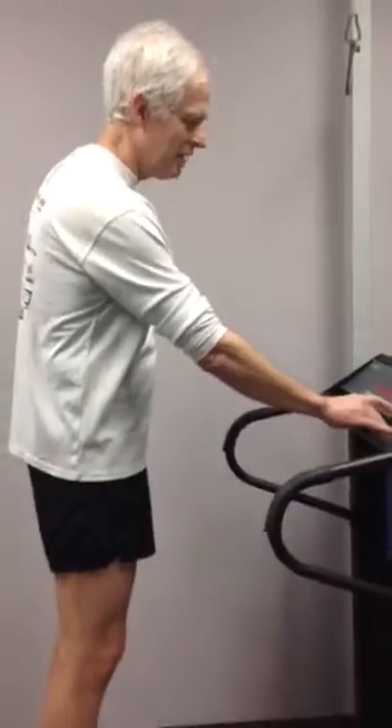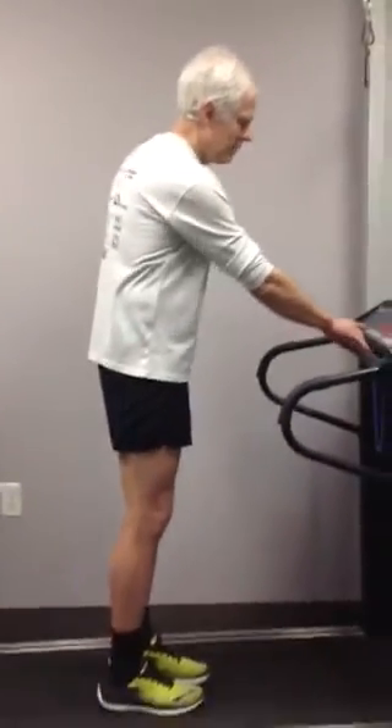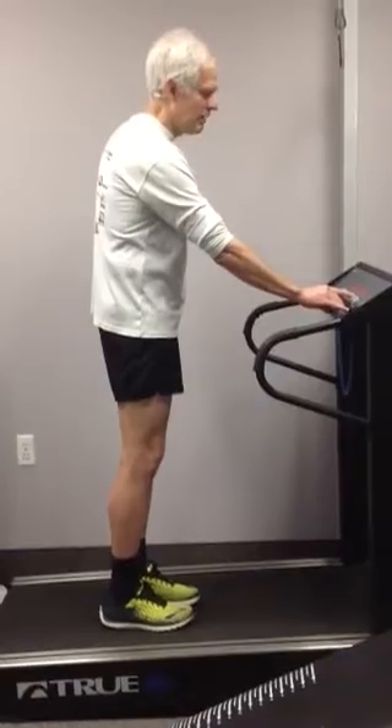So I will demonstrate this. I'm going to set the treadmill at a comfortable walking pace.